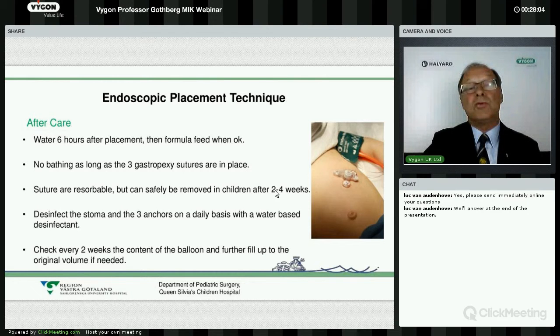At the end we start feeding with water after about six hours — water containing 1% saline and 10% sugar — for two or three times, then change to breast milk or formula. The wound should be kept clean but out of the bath for about two to three weeks. We always remove the sutures and keep the stoma clean with soap and water. If it becomes a bit irritated, we use disinfectant. The balloon should be checked for water content every second week. Parents come to specially trained nurses who teach them how to change the water, and the first button change also takes place at the ward or outpatient clinic.